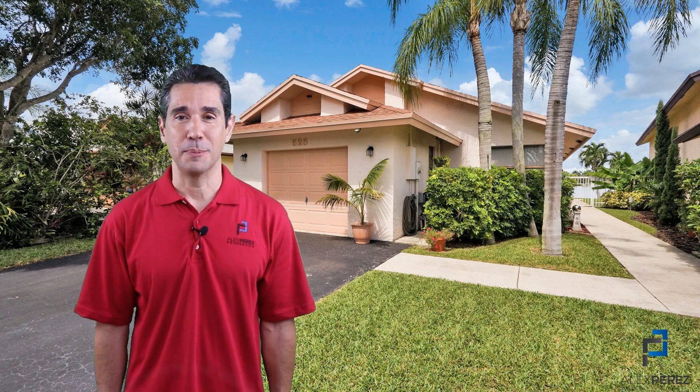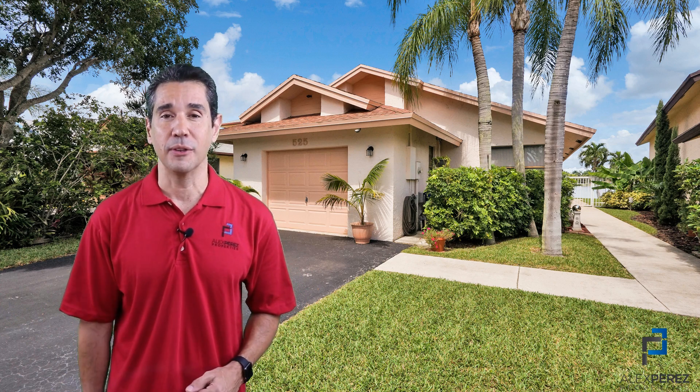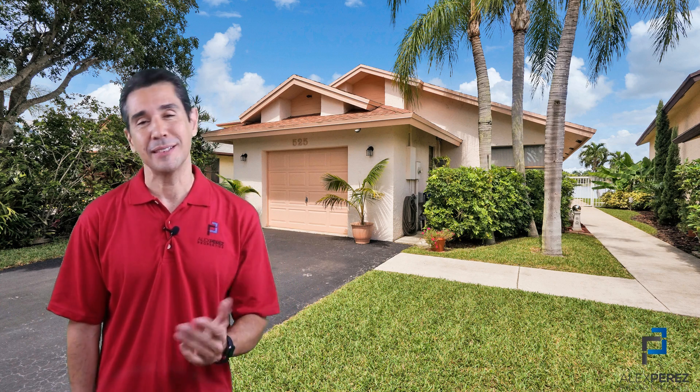Hi, I'm Alex Perez with Charles Ruttenberg Realty and today I'm bringing you my brand new listing in the city of Sunrise, Florida. I know you want to check it out. Let's go and take a look.